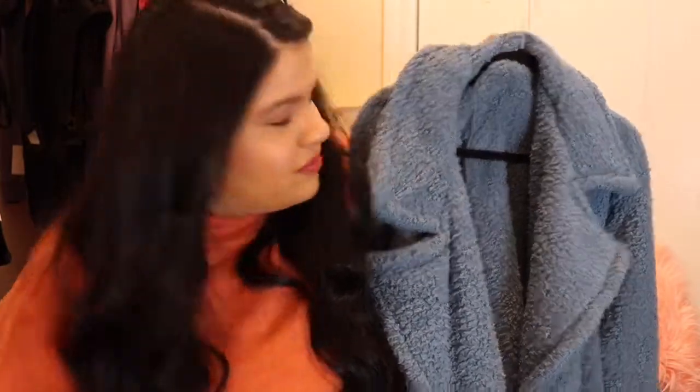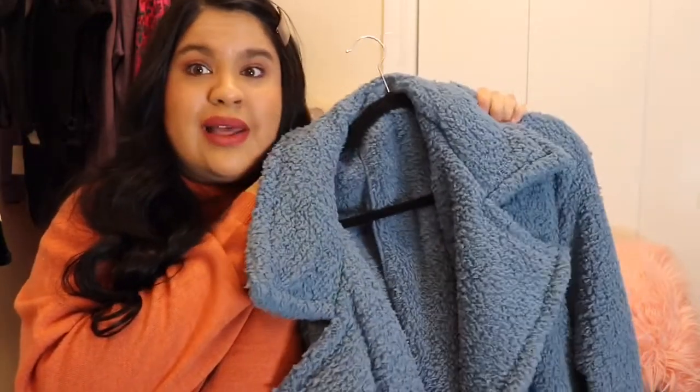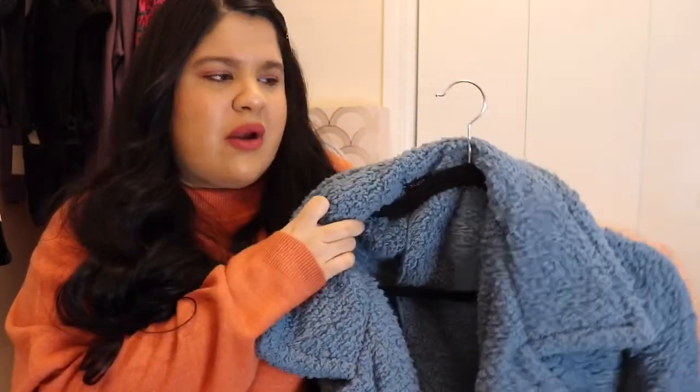I like to be comfortable always. I love this coat and I also love that it comes in brown. I already have a brown one so I decided to go with the blue and I love it. I think blue goes really well with red, and now that the holidays are around the corner I think I would wear this a lot with red.